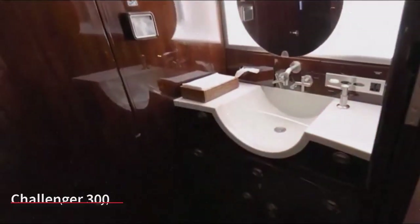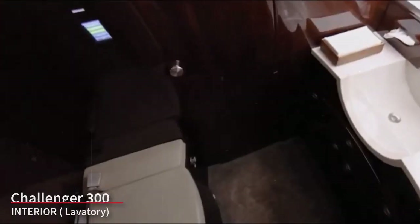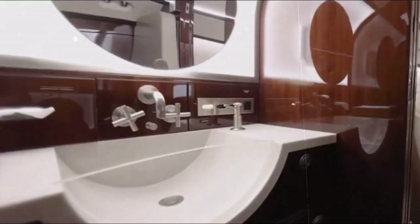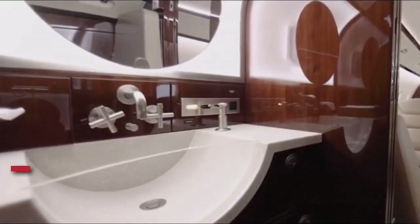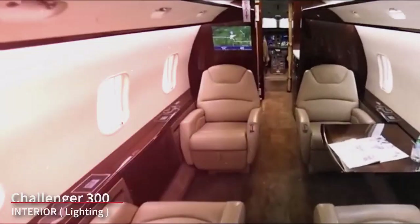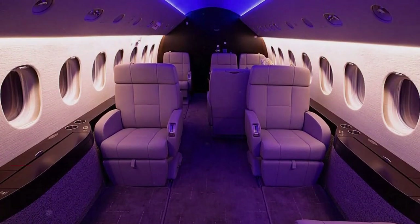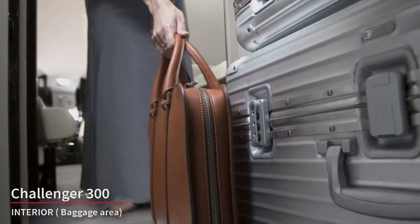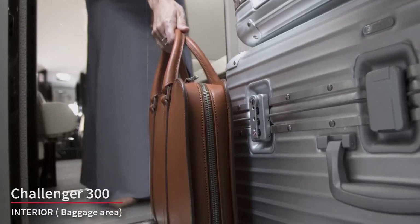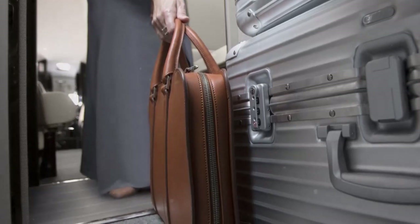The Challenger 300 typically includes a private lavatory for passengers' convenience, equipped with standard amenities, and in some configurations it may even feature a vanity area. The cabin often features customizable lighting systems to create a pleasant and relaxing ambiance, with mood lighting adjustable to match passenger preferences. The aircraft also offers a spacious baggage compartment, usually accessible in-flight, for passengers to store their luggage and personal items securely.